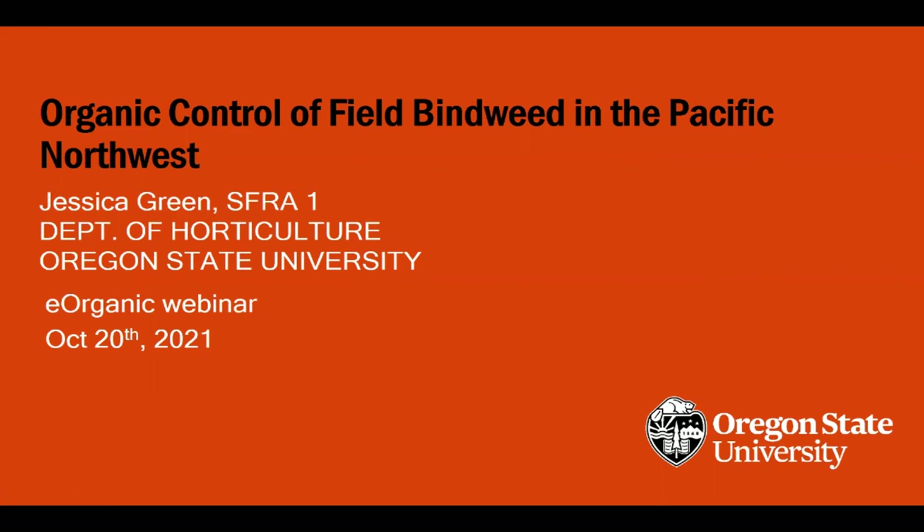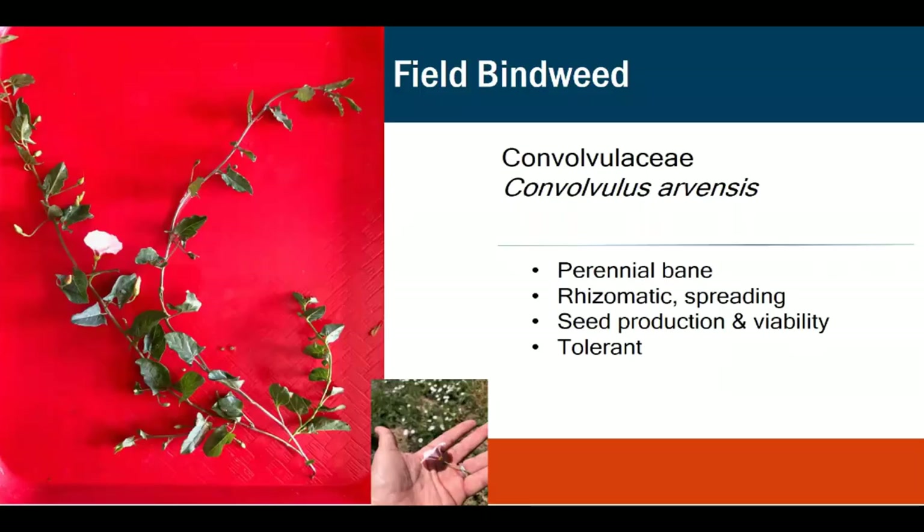I'm Jessica Green, a senior research assistant at Oregon State. I'm here to talk about another objective of our grant — using biocontrols for field bindweed. Field bindweed, Convolvulus arvensis, has arrowhead-shaped leaves and funnel flowers. There are actually 18 genera in Convolvulaceae, and when we went out to investigate, people would say they had field bindweed but it turned out not to be that species.